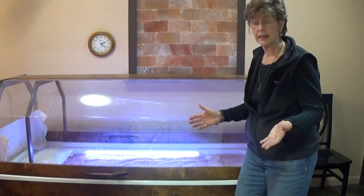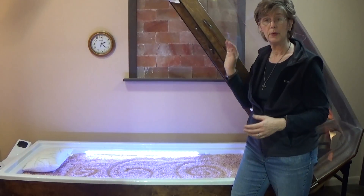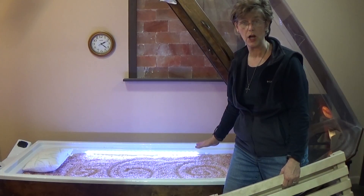It's very easy to get in and out of the bed. We just lift up the lid, help you in, get you comfortable. We have slats that can go across the top if you prefer not to lay in the salt.